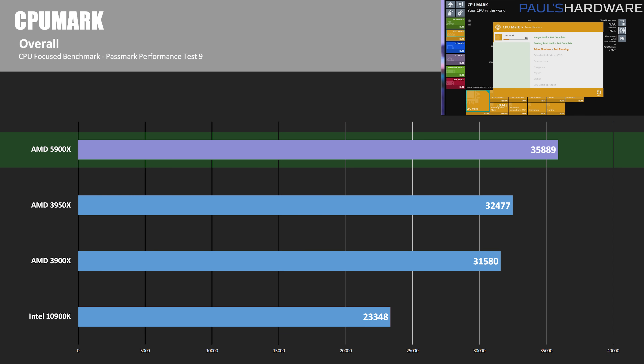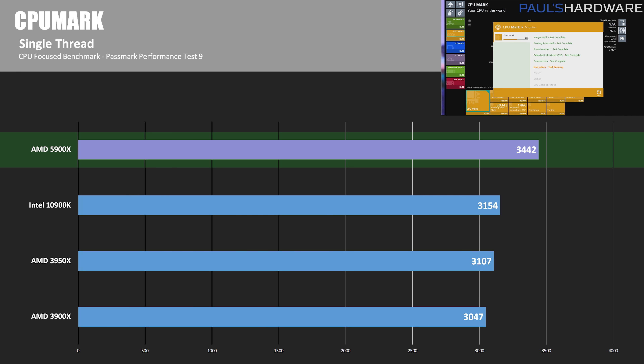CPUMark from the PassMark performance test suite runs a series of synthetic workloads to determine overall performance. In the multi-threaded test, it's impressive that the 5900X beats the 3950X by just under 10% even though the 3950X has 16 cores versus 12. The 5900X was 12% faster than the 3900X and 35% faster than the 10900K. In the CPUMark single-threaded test, the 5900X was on top again by 8.4% over the 10900K and 11.5% over the 3900X's score of 3,047.